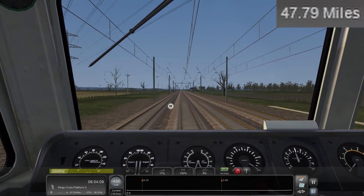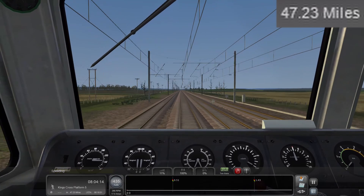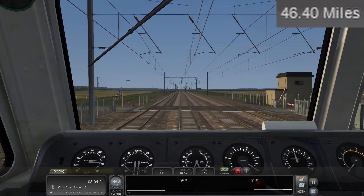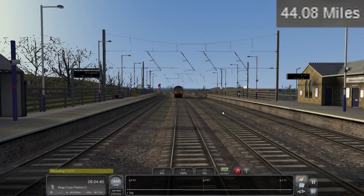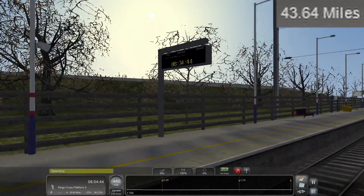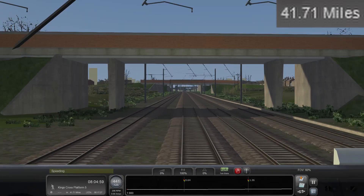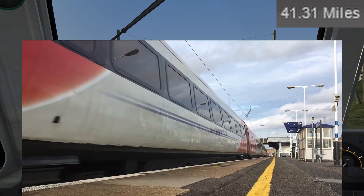I have got a 365 ahead. It should be at about Finsbury Park by now, I think. I don't really want to check. Okay, this is Sandy, I think. I'm coming up on Biggleswade — I actually filmed trains here once. It was a great day.